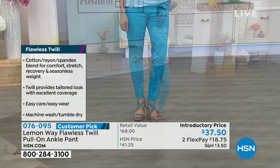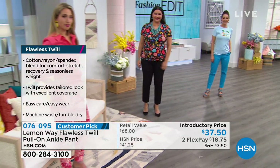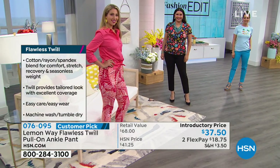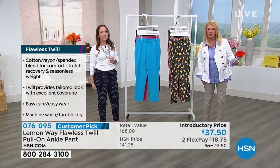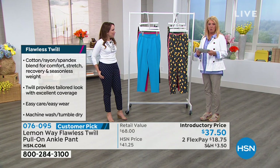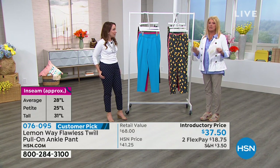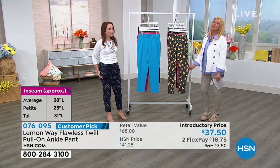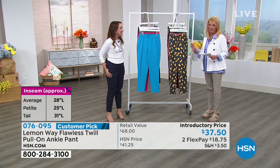You're going to be comfortable in this pant all day long. It's going to move with you — you can play with your kids, get groceries, go from work to having fun. It's got great recovery so it never bags. Size-wise, we have sizes two through 24. Reviews say it's very true to HSN sizing.